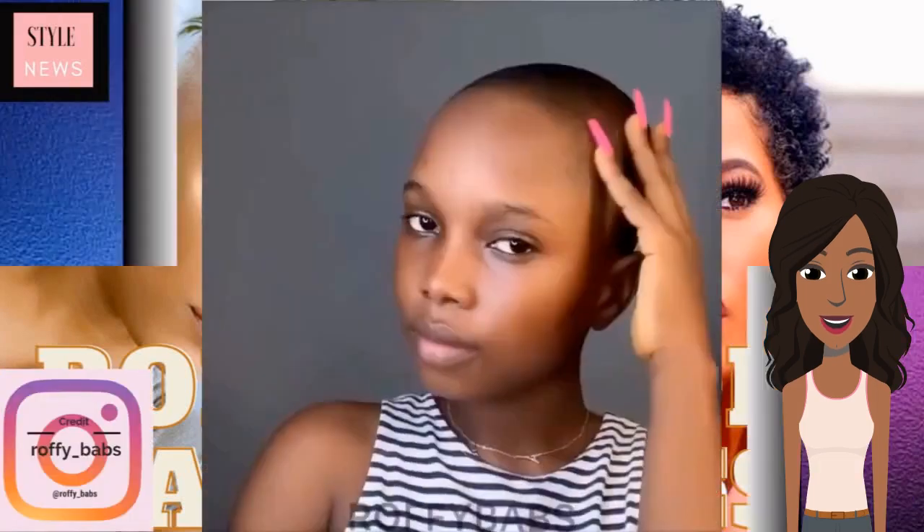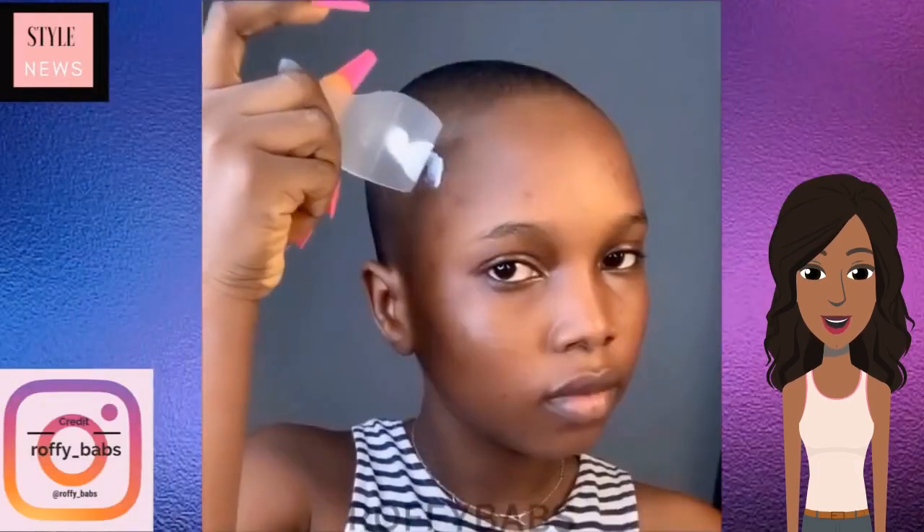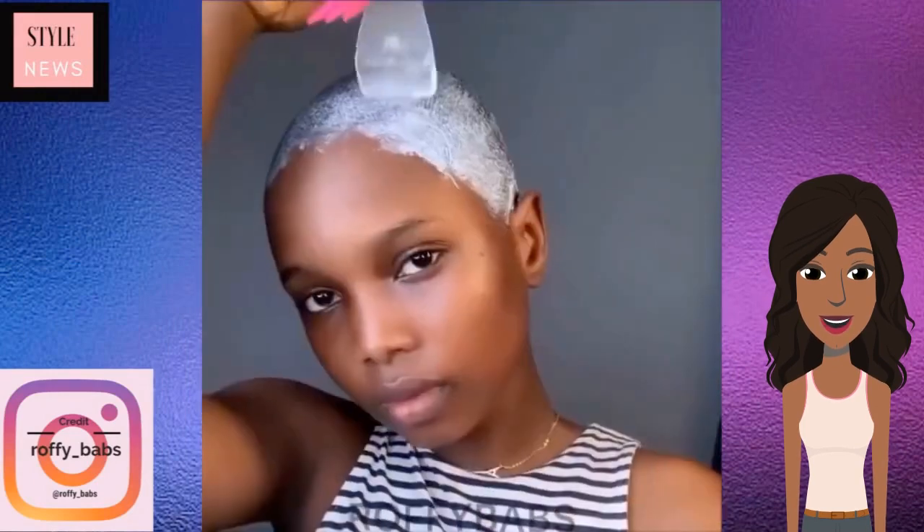Hello everyone, welcome back to Style News Network. So today's video is going to feature some bold, batty, short hairstyle ideas.